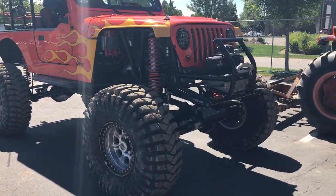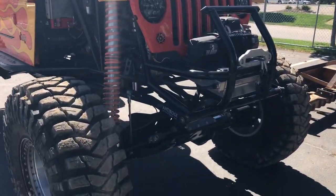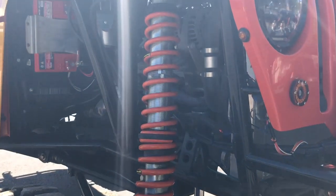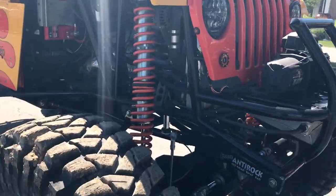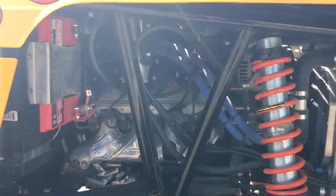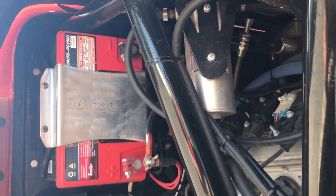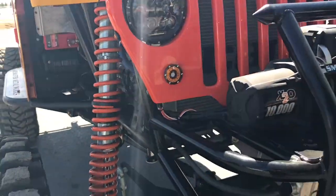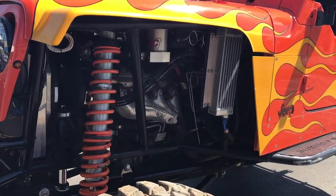I see Kubota has a rock crawler here. Anybody for some suspension? The battery is mounted this way — I'm sure it's a dry cell. And I know it probably has a small block Chevy, maybe. I heard there's a little horsepower under that hood.